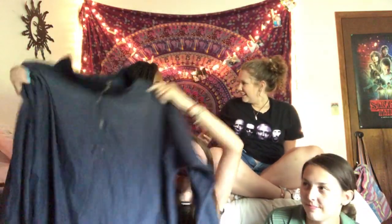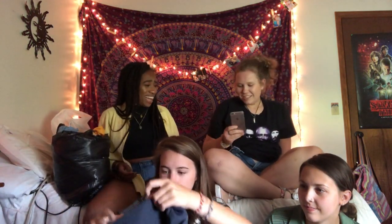I got this navy blue windbreaker — it's pretty cute and oversized. Next I got this sleep shirt, but I thought it was really cute. It has 'Hello Son' on it.